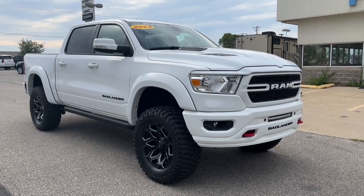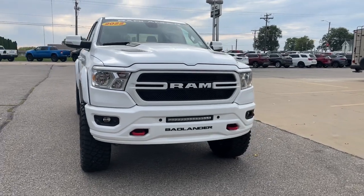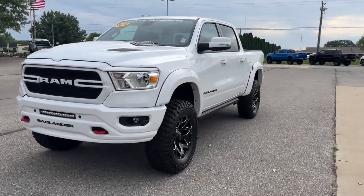This could be the car for you. The 2022 Ram 1500. The Ram 1500 strikes the perfect balance between tough strength and passenger comfort.